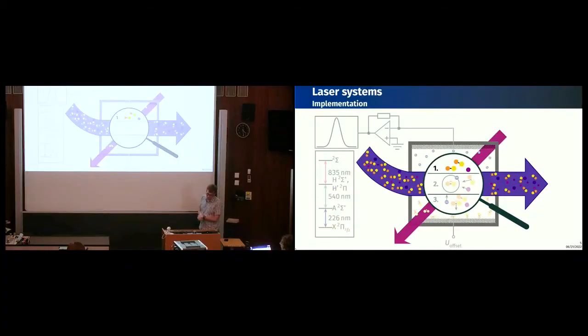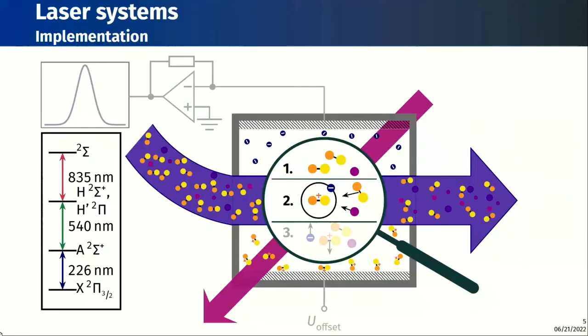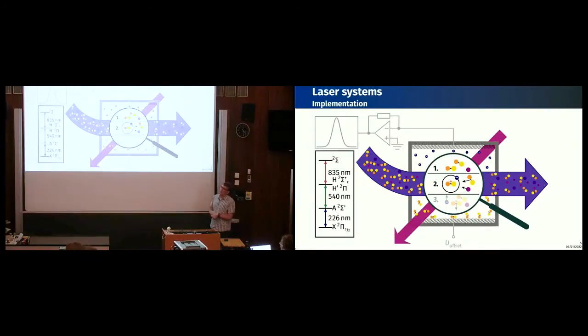The next thing we need is laser systems. The molecules are in our glass cell — shown as the gray frame — and the excitation scheme is a three-photon excitation scheme shown on the lower left. This three-photon scheme is specific to nitric oxide: we excite NO exclusively to a Rydberg state, which is a state where the valence electron is quite far from the nucleus.